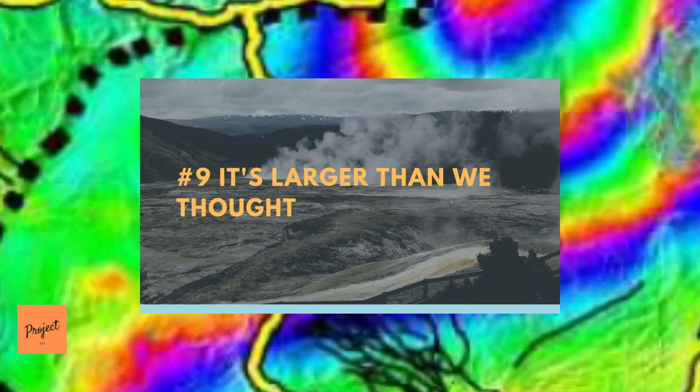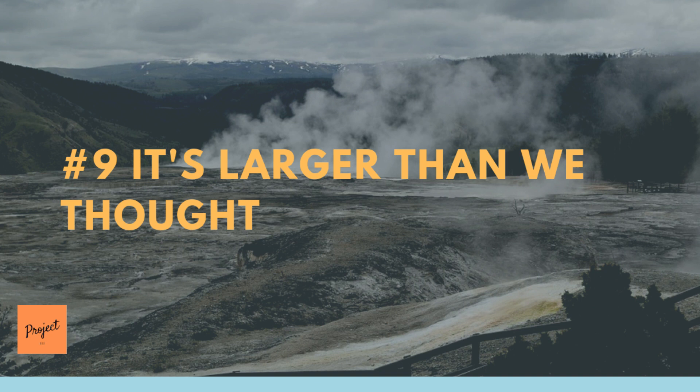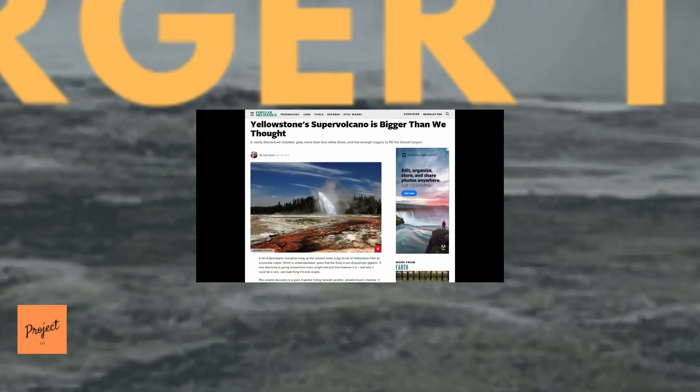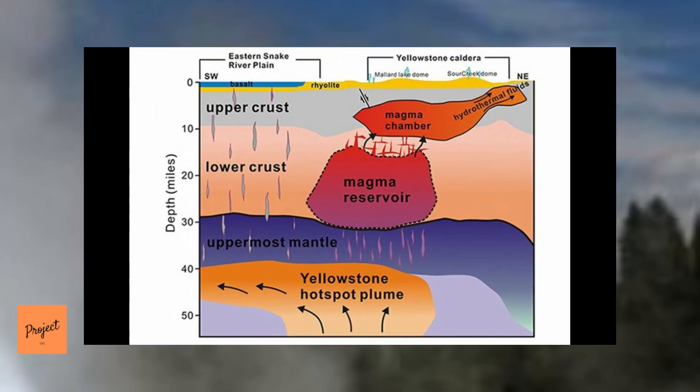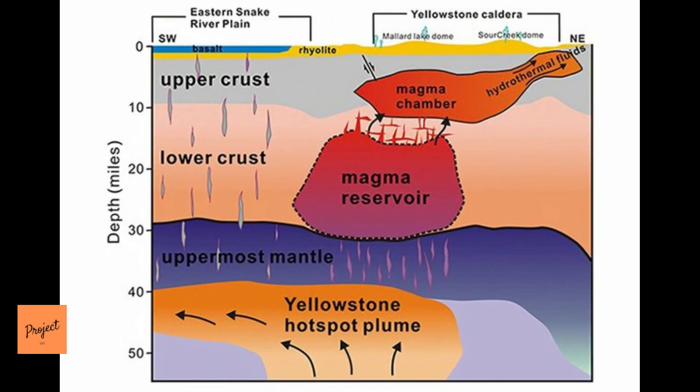Number 9: It's Larger Than We Thought. A giant reservoir of magma and hot rock beneath the Yellowstone Supervolcano has been found and imaged. The newly found reservoir lies 12 to 28 miles below the surface, and is 4 and a half times larger than the shallower hot melted rock zone that powers current Yellowstone geysers and caused the caldera's last eruption some 70,000 years ago. The volume of the newly imaged deeper reservoir is a whopping 11,000 cubic miles,